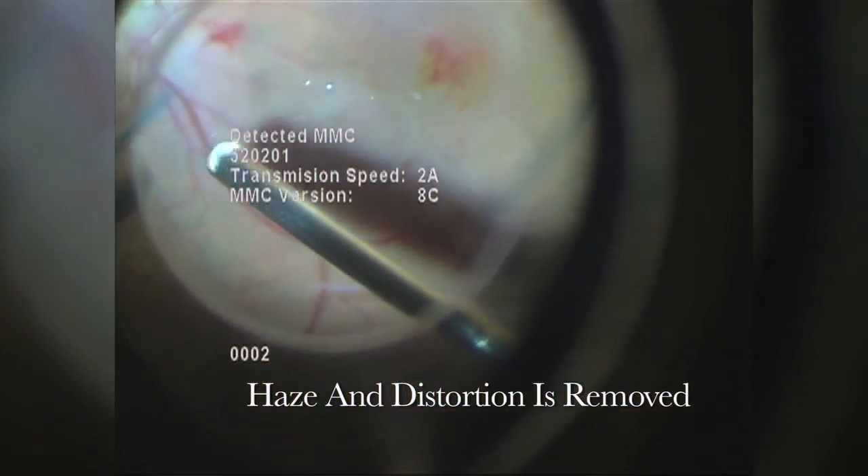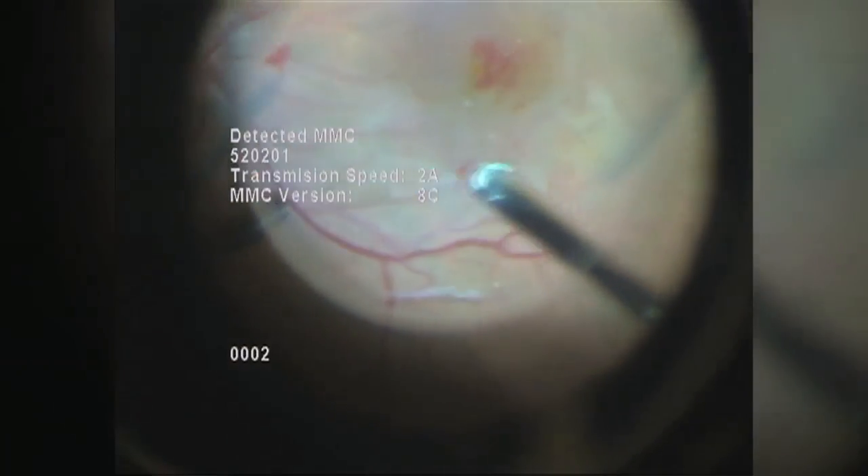Membrane fragments and remaining floaters and debris are removed from the eye. With the membrane gone, the macula is allowed to assume a more normal anatomic position and distortion has been alleviated.